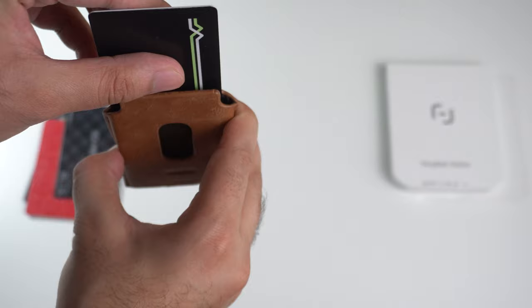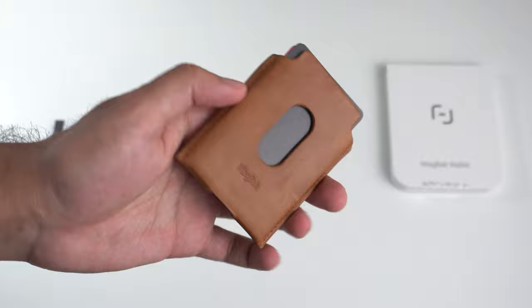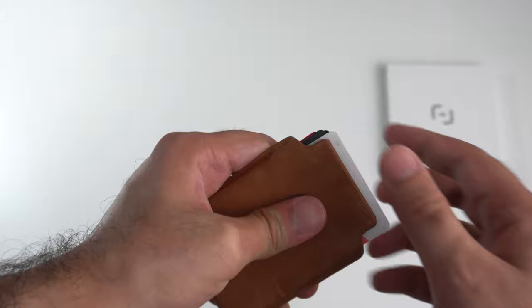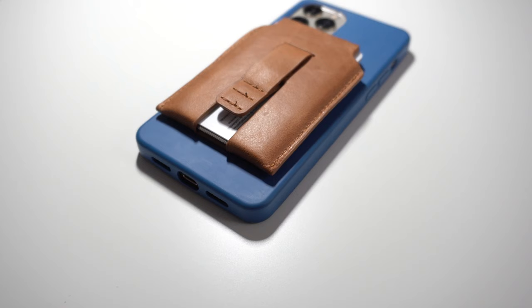Moving on to MagBax's wallet. The MagBax team claims you can fit six cards in here, and that claim is technically true, though it's a little more subjective than that. Realistically, I could fit five full-size credit card sized cards in there without any issue. I could technically fit a sixth one, but when I do that, the wallet becomes very tight and it becomes fairly difficult to remove those cards because of how cramped together they are. I would generally say that five cards is the more realistic capacity; however, if you have thinner cards, you could technically fit six or even more. That's still at bare minimum two more cards than you can fit in the Apple wallet, so capacity is definitely a big winner for the MagBax wallet.